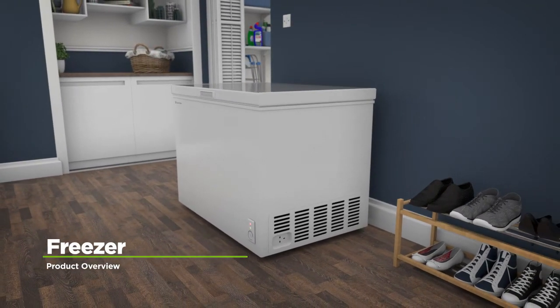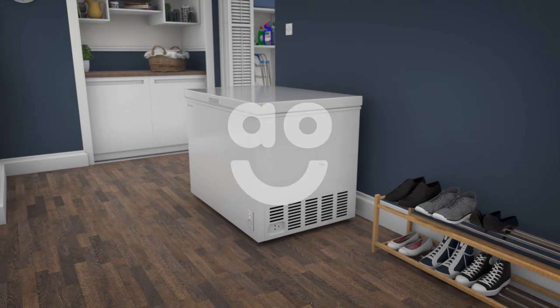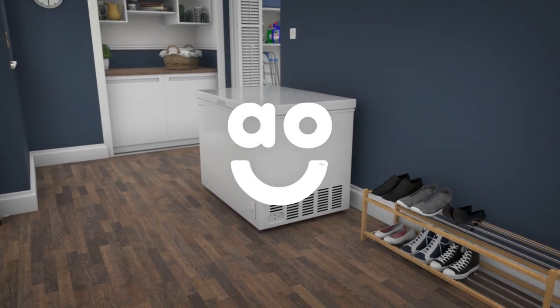If you're looking for a chest freezer to make some extra space for your frozen food, this model from Russell Hobbs is the one for you.